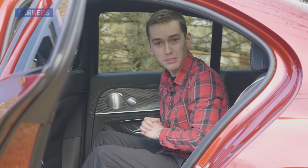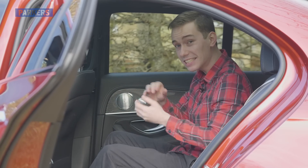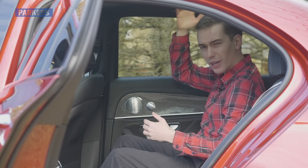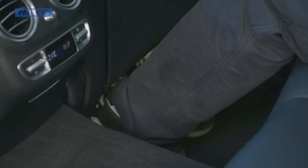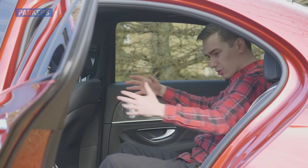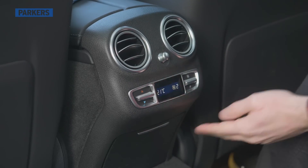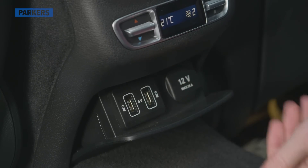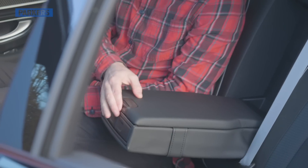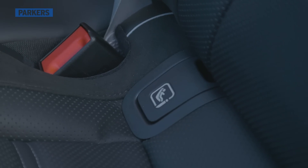If you find yourself sitting in the back of an E63 S, the good news is that it's still a Mercedes-Benz E-Class. You've got loads of knee room and headroom, though my feet are a little tight underneath the front seat. Still, there's lots of space to stretch out and relax. You've got your own climate control settings, two USB points and a 12-volt charging point, a centre armrest with cup holders and storage, and two ISOFIX points as well.